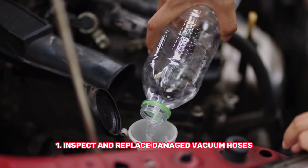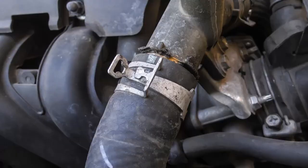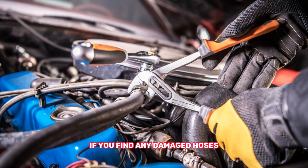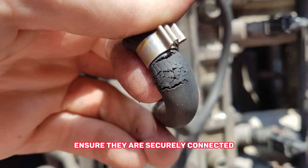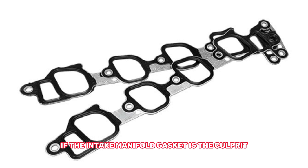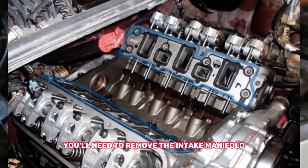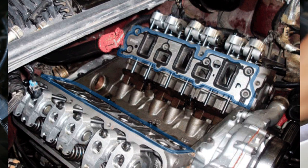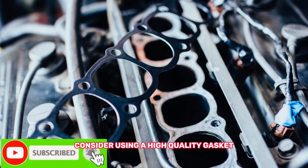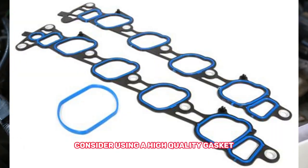First, inspect and replace damaged vacuum hoses: start by visually inspecting all the vacuum hoses in your engine bay. Look for cracks, splits, or disconnections. If you find any damaged hoses, replace them with new ones of the correct size and length, and ensure they are securely connected. Second, check and replace the intake manifold gasket: if the gasket is the culprit, you'll need to remove the intake manifold to access and replace it. Consult your vehicle's service manual for the specific steps and torque specifications, and consider using a high-quality gasket to prevent future leaks.